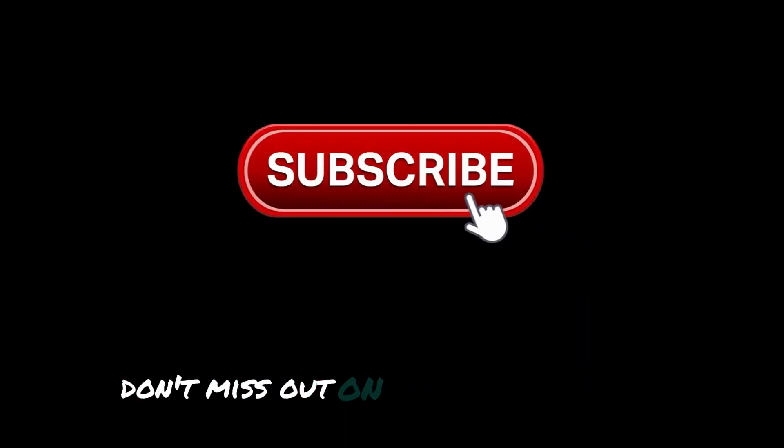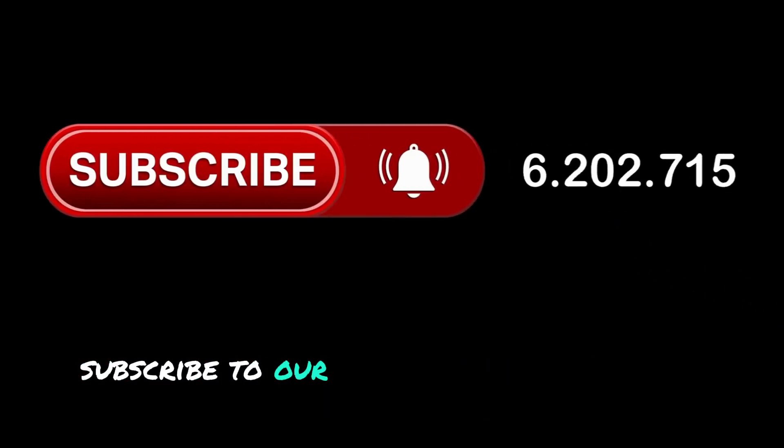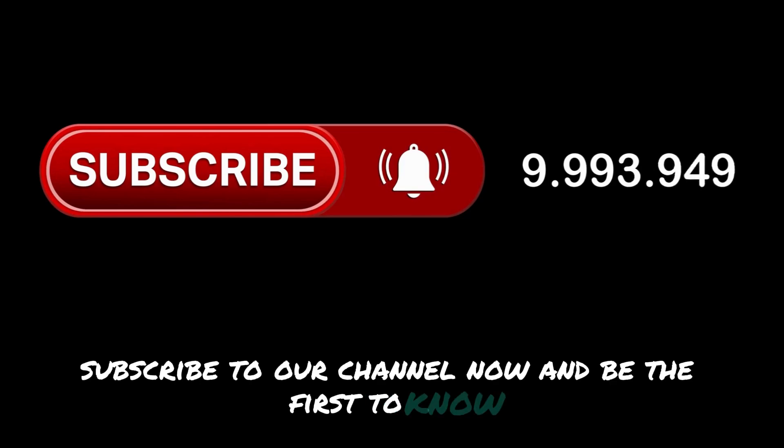Don't miss out on the latest updates about groundbreaking automotive innovations. Subscribe to our channel now and be the first to know.